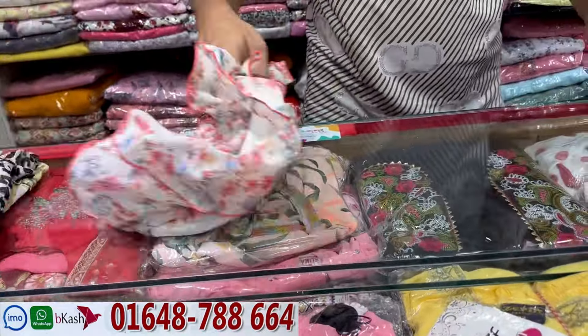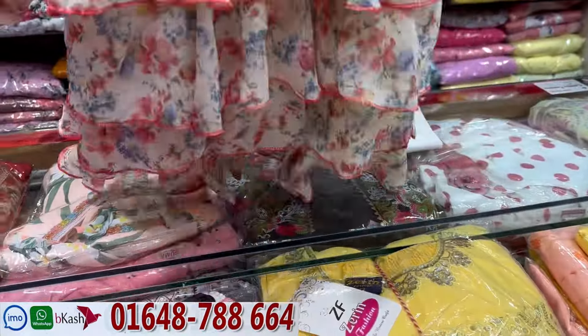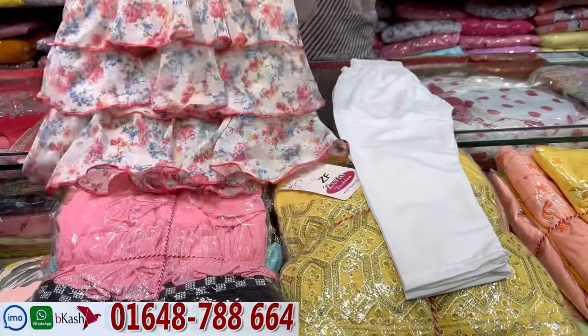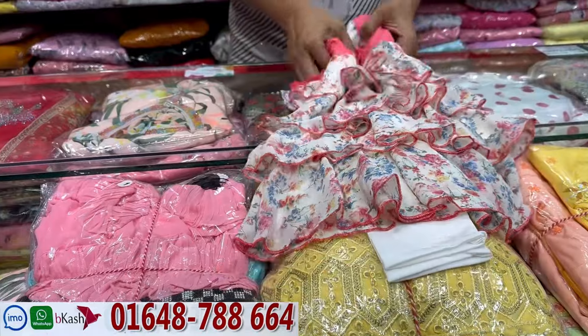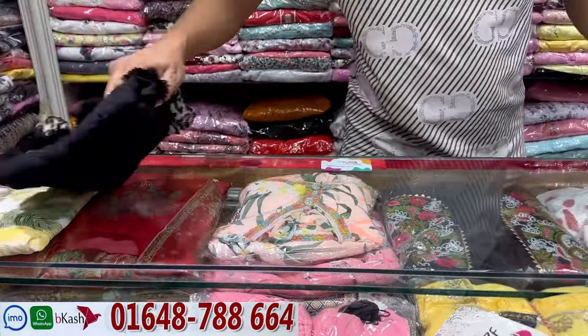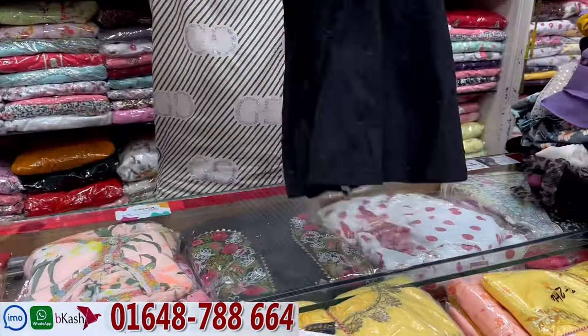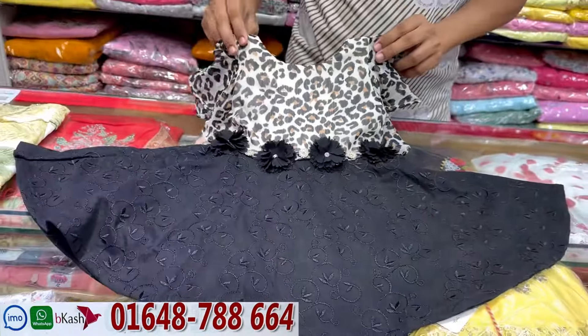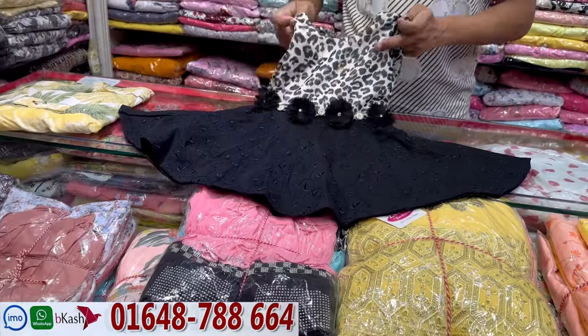It is also nice. It is a lighter color with the leggings. This is a very cute frock. This is $5,000. $6,000. $6,000.